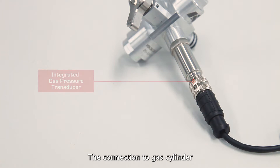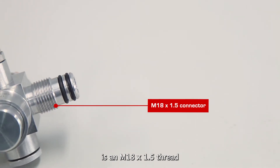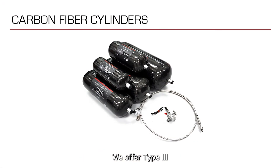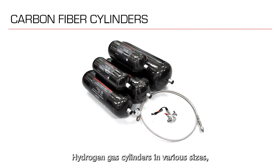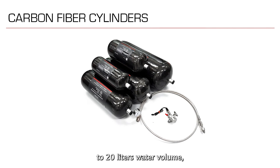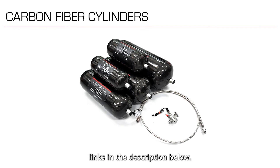The connection to the gas cylinder is an M18 x 1.5 thread, which is common for most portable carbon fibre cylinders, including the one from Spectronics. We offer type 3 hydrogen gas cylinders in various sizes, ranging from 3.5 litres to 20 litres water volume, and I'll include the product links in the description below.